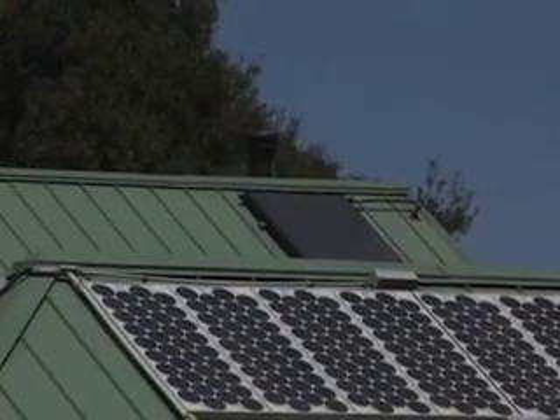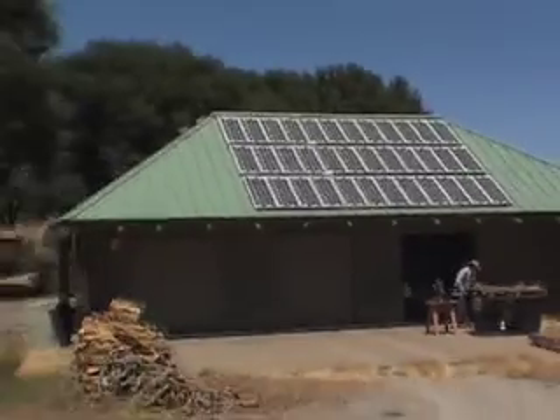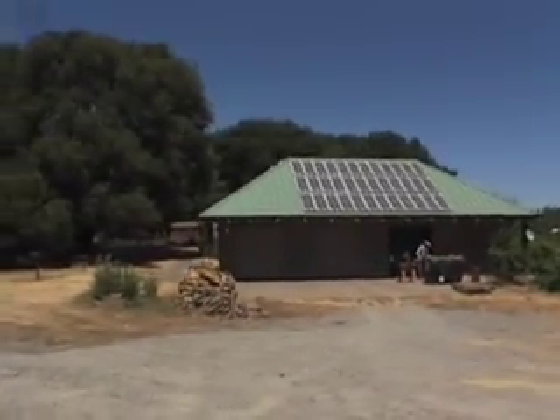I started living with solar actually in 1991. The technology works — no moving parts, very elegant, very sustainable and long lasting. The technology works.